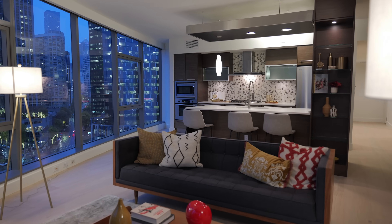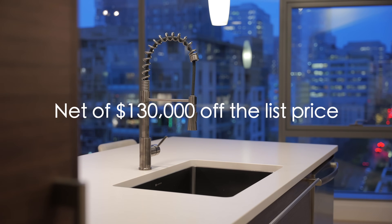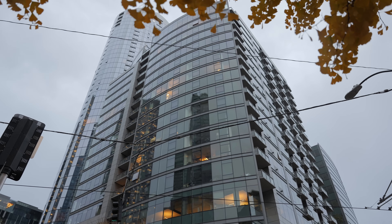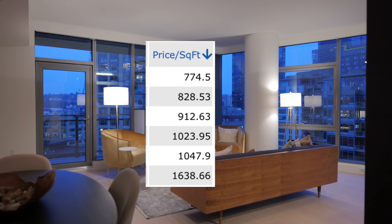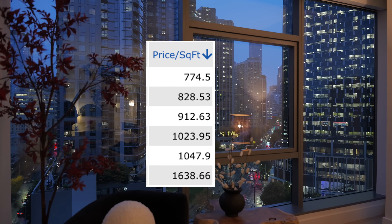Does that make me a miracle worker that got my client this house for $130,000 less than market value? No. Of course the home wasn't worth $1.2 million. But at a price per square foot of $774, compared to the last two-bedroom sales in the building, he is doing pretty good.